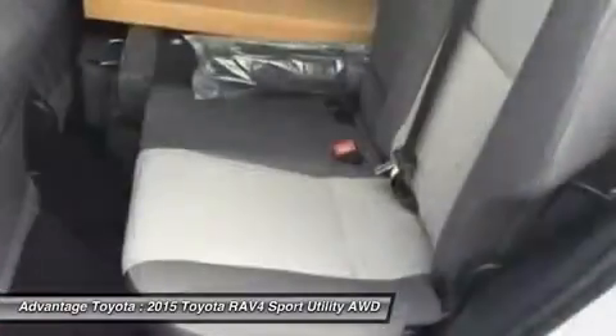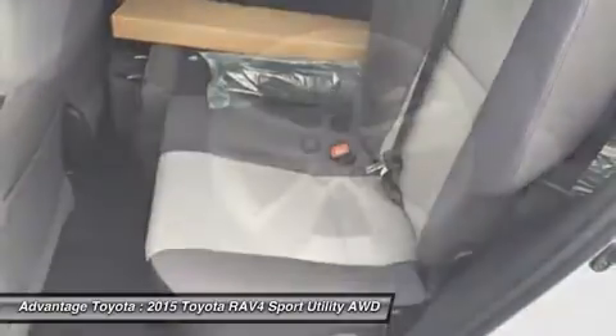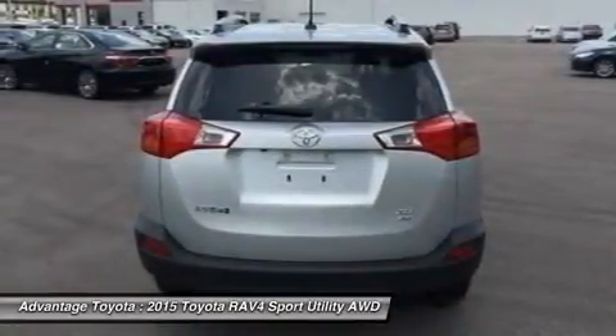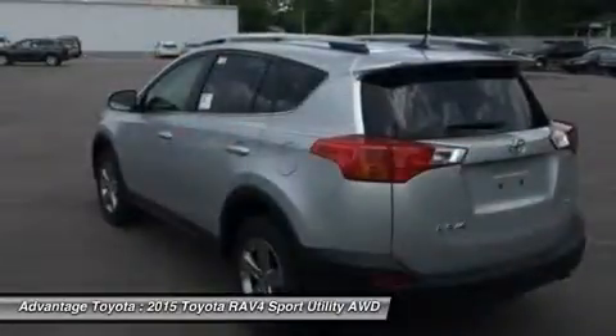It improves handling by distributing power from front to rear and manages the vehicle's braking system from side to side for maximum control. RAV4's standard 2.5L engine produces 176 horsepower along with 172 pounds per foot of torque to make short work of long roads.